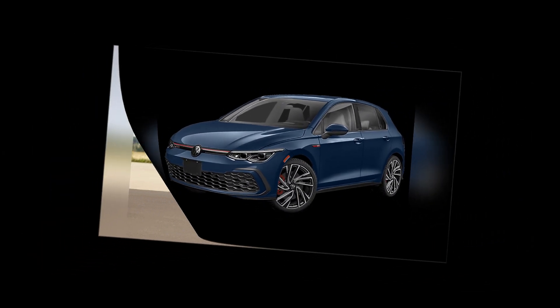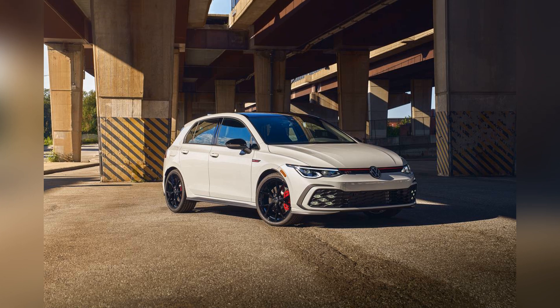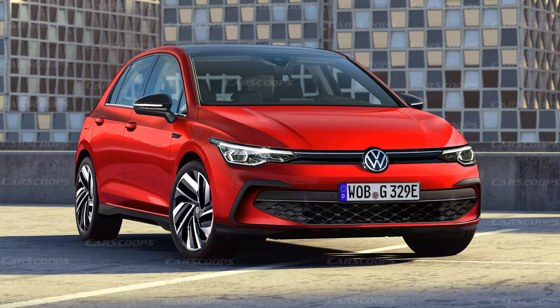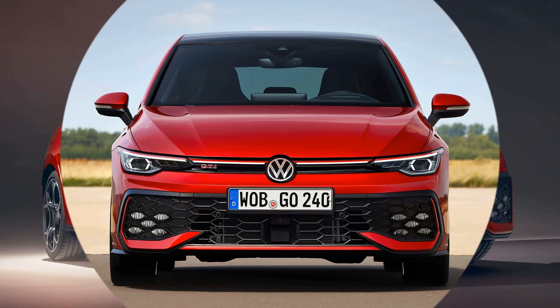In conclusion, the 2024 Volkswagen GTI shines bright in the midsize sport sedan segment with its blend of performance, design, and technology. For those seeking a sedan that excels in both daily driving and spirited driving sessions, the GTI is a compelling choice that continues to uphold Volkswagen's reputation for producing top-tier sports sedans.